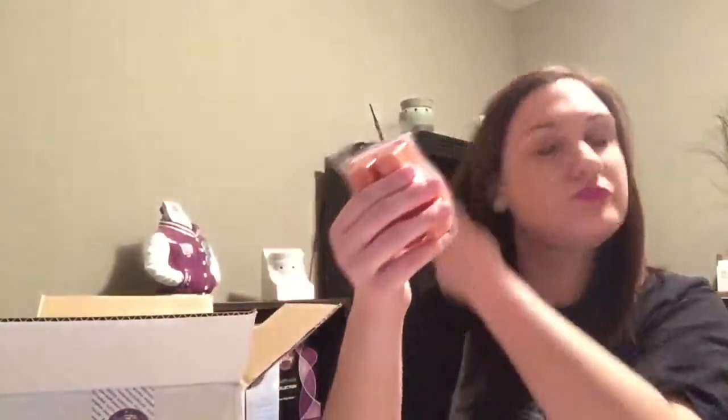So this is the Scent of the Month for March 2015. It is called Poppies and Clover. It says: "Delicate Poppies and Morning Mist Herald Spring, accompanied by Delicate Lily of the Valley, Irises, and White Amber." I have a feeling I'm going to like this because I really like the floral-y scents.